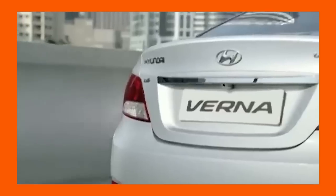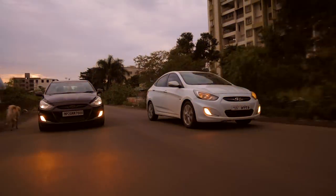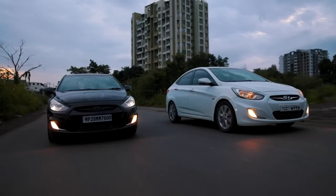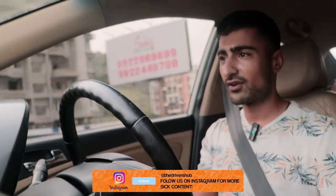When the Verna first launched, it captured most of its market by being the most comfortable car in its segment and also the safest. It came with six airbags from the factory — the first ever car in its segment to do so. But it had a little bit of an issue for the performance enthusiast, because while it had so many more features than the competition, it wasn't as involving to drive.